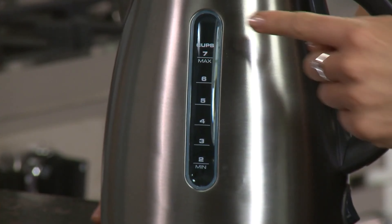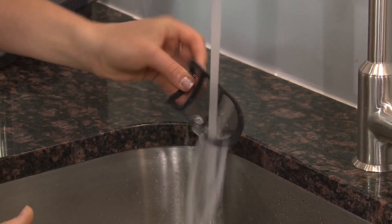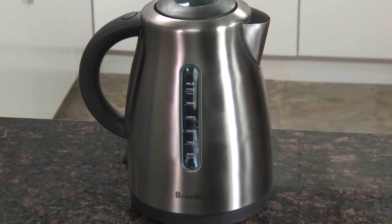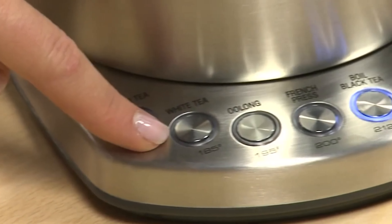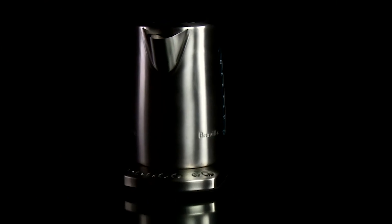While the Breville IQ Kettle comes at a higher price point compared to the Cuisinart CPK17, and with a shorter one-year warranty, it might just be the perfect fit for those who value a more streamlined aesthetic or an ergonomically designed handle. For those who see their kettle as not just a tool but part of their kitchen's character, the extra investment in the Breville IQ could very well be a worthwhile indulgence.